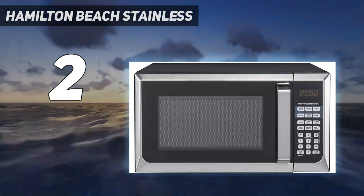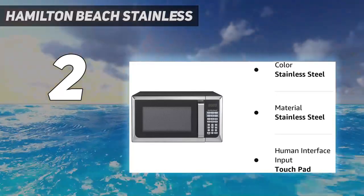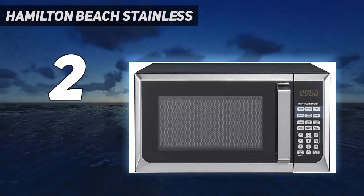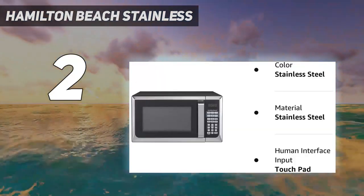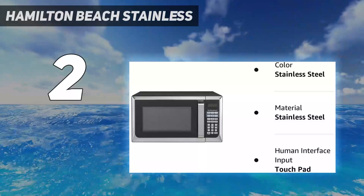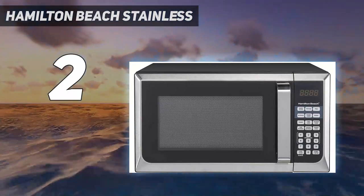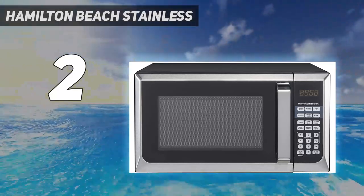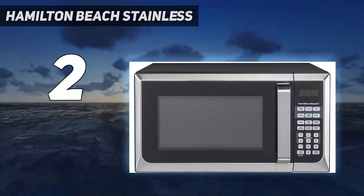It has 900W output and includes 10 power levels. The LED display is easy to read, and the touch panel makes it easy to control. This 900W microwave includes a child safety lock, a timer function, and a clock. It lets you cook potatoes, popcorn, reheat frozen meals, pizza, or beverages with a single touch, and is designed to provide uniform heating for consistent results.